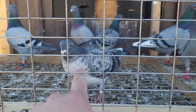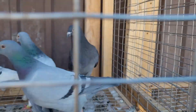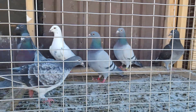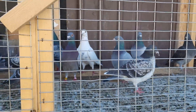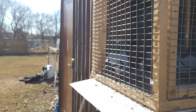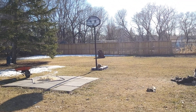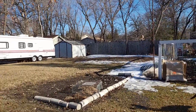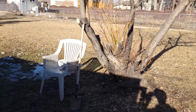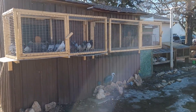I've been training two of my young ones: this grizzle right here and this black check right there in the corner. Let's get them into shape. There's a little bit of snow left.